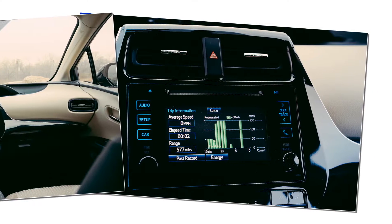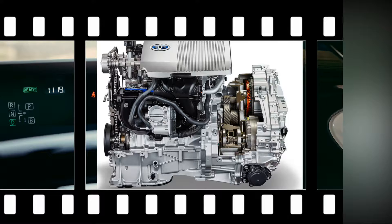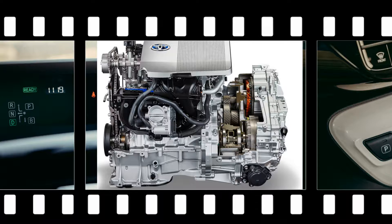Versus the outgoing Gen 3 Prius's 51 miles per gallon city and 48 highway, the fourth-generation 2016 model posts EPA figures of 50 city and 50 highway. Moreover, the extra-virtuous Prius 2 Eco model is rated 58 city and 53 highway.